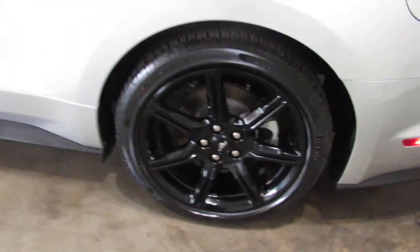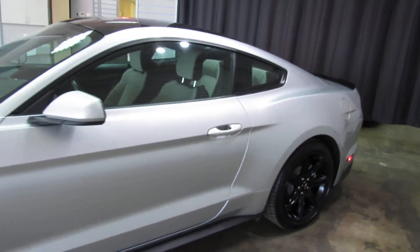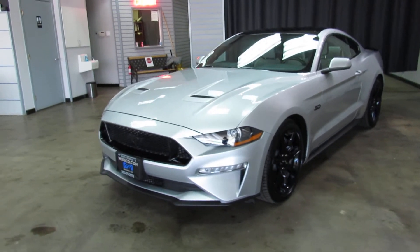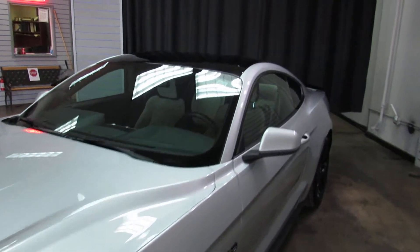This is a really nice car — I like the silver and black, it's just a good color combination. And that 5.0 motor sounds awesome when you fire it up, which we're about to go do.